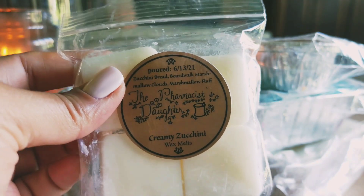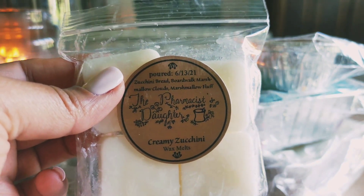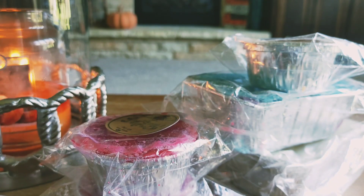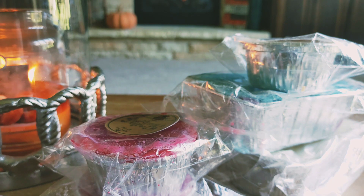The first thing I got is one of these little four packs in the scent Creamy Zucchini, which is zucchini bread, Boardwalk Marshmallow Clouds, and marshmallow fluff. I think this might have been stored with the coffee scent I got because I'm really only smelling coffee right now and there's literally no coffee in this. We'll see what that does when it melts.